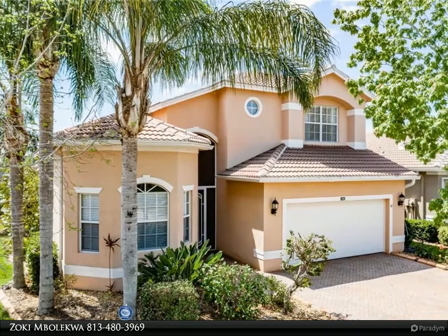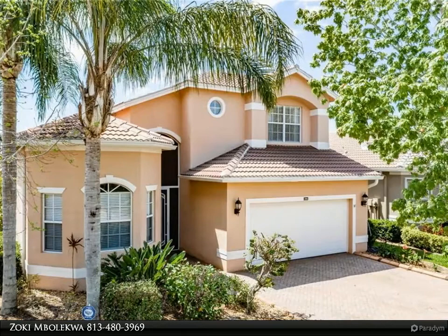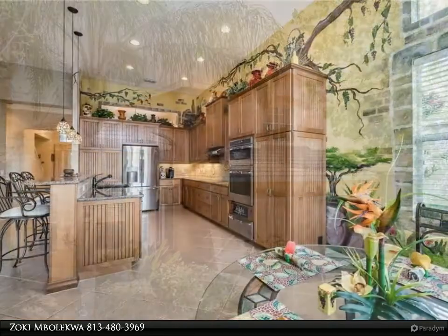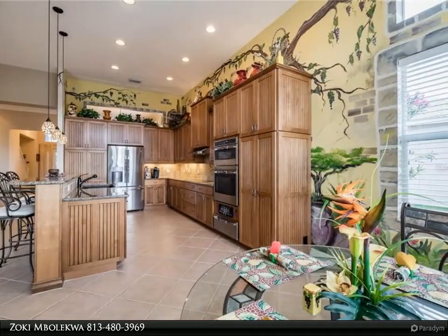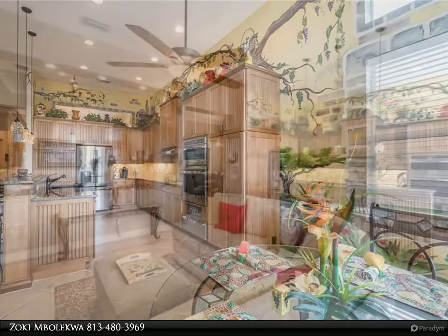This Dalton Wade Real Estate Group property video is presented by Zoki Malequa Bellissima. This Tuscany model is like no other — one story living at its best, with third and fourth guest bedrooms on the second floor.